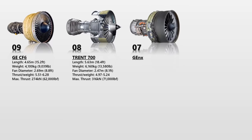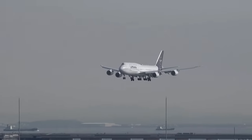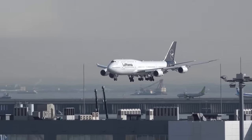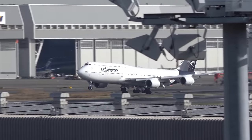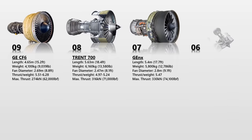The General Electric GEnX, short for Next Generation Engine, is a high-performance bypass turbofan jet engine based on General Electric's GE90 engine. It makes use of many of the GE90's features, including the revolutionary composite fan technology. The engine first saw commercial use in 2008 and is used as a front-line engine in the Boeing 747-8 and 787 Dreamliner. It has a dry weight of 5,800 kg and a maximum thrust of up to 330 kN. It also has fuel burn reduction technology, which aids in engine noise reduction.